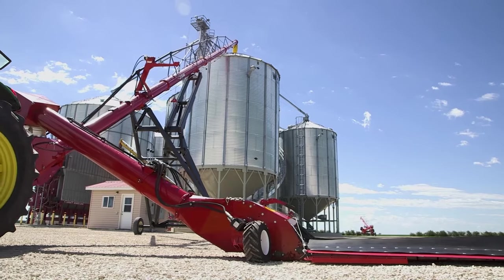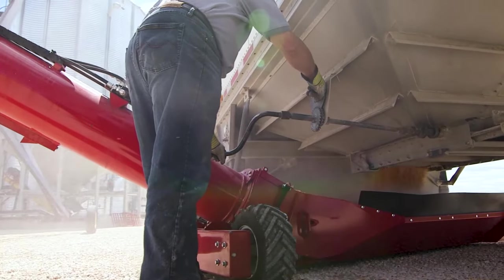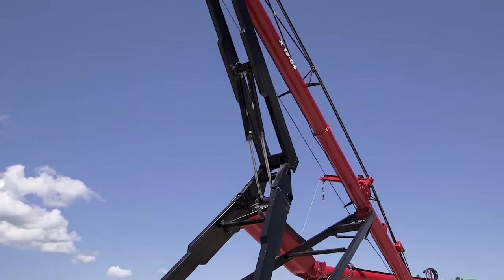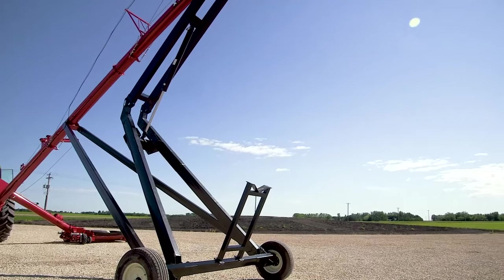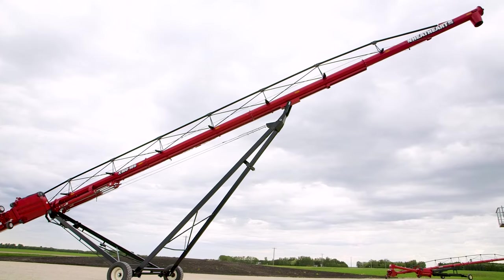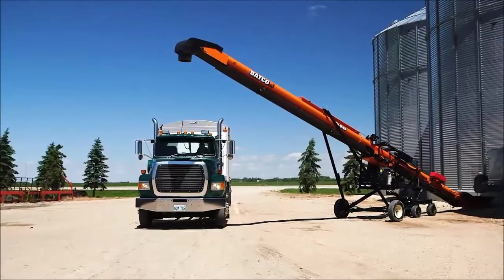Wheat Heart Grain Auger: The AGI Wheat Heart Westfield X-Series swing-away augers are renowned for their toughness, reliability, and durability. With 46 years of experience, Wheat Heart has been consistently manufacturing augers focused on resilience and longevity. The X-Series augers are available in tube diameters of 10, 13, and 16 inches, with lengths ranging from 63 to 125 feet. Featuring continuous 10-gauge steel welded to the flighting edge, these augers extend the lifespan at critical wear points, enhancing longevity.